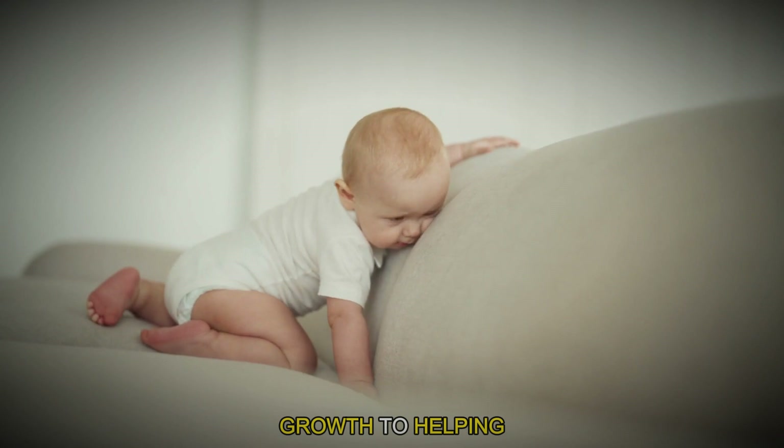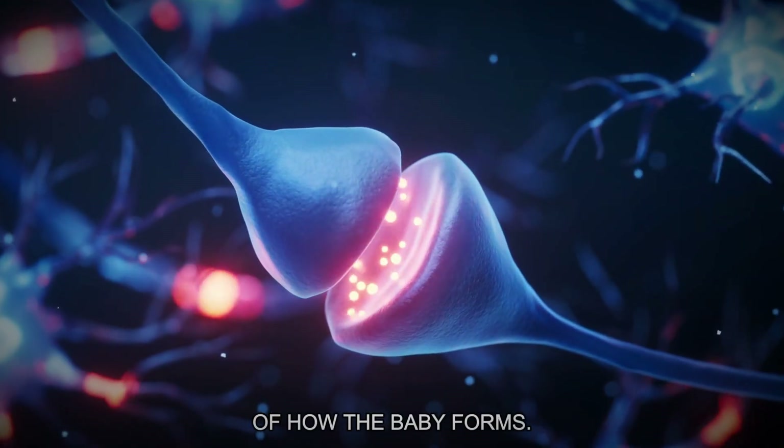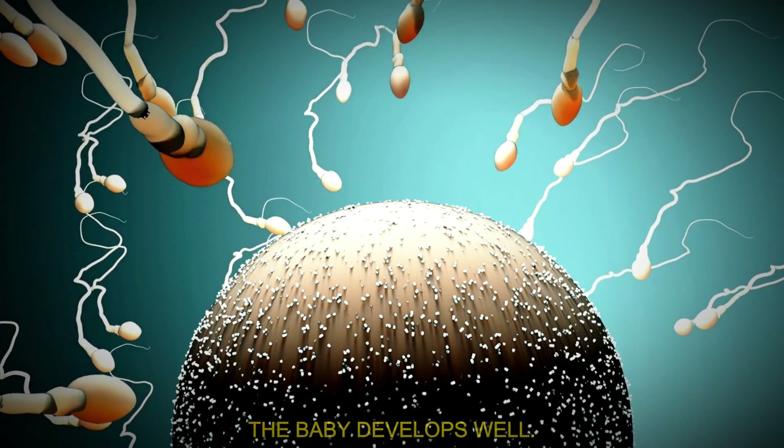From speeding up growth to helping brain development, hormones influence nearly every aspect of how the baby forms. Each hormone has a specific task, but together they coordinate to ensure the baby develops well.